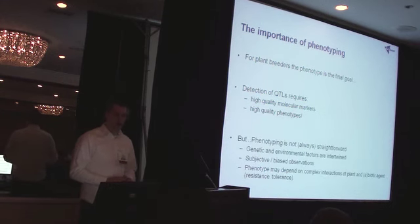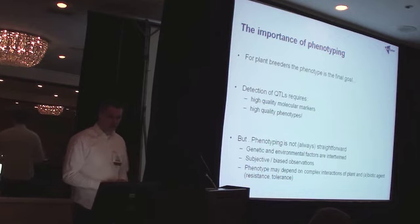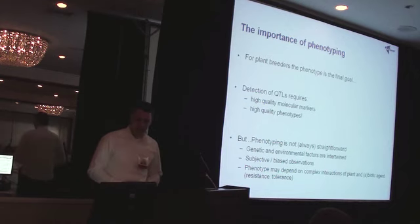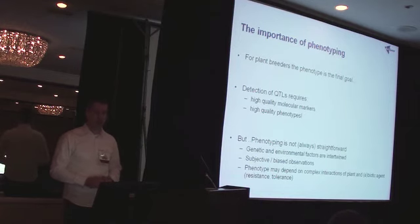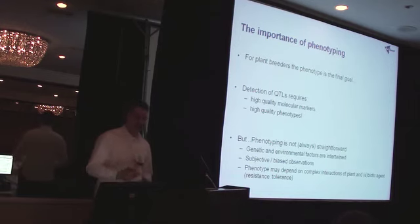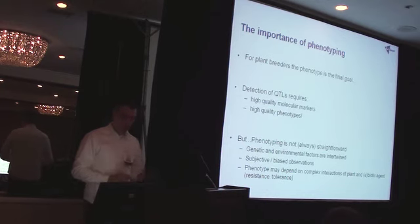Now the phenotyping in itself, that's not always straightforward. The genetic and environmental factors are often intertwined. You have subjective, biased observations — Jörg showed you a little bit about that already. And the phenotype may depend upon complex interactions: plants, biotic agents, resistance tolerances — these effects may feed into that as well.